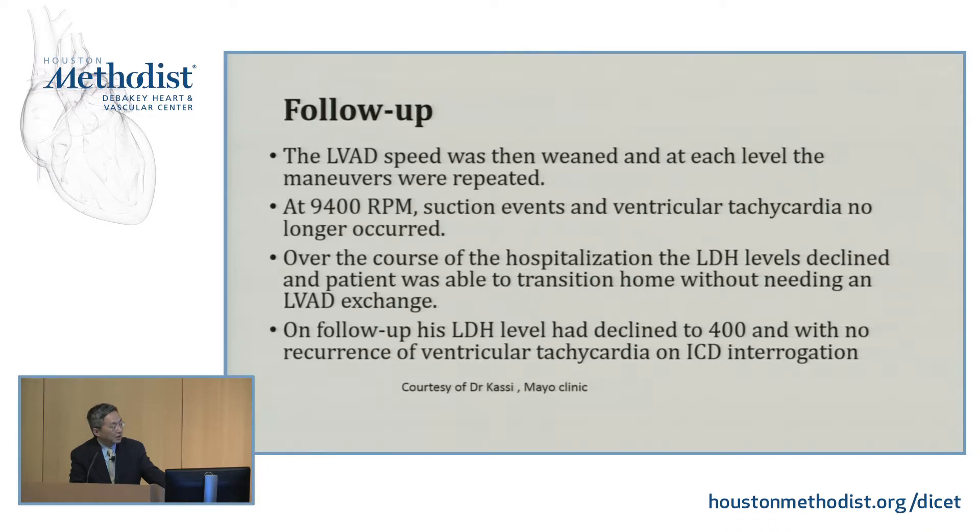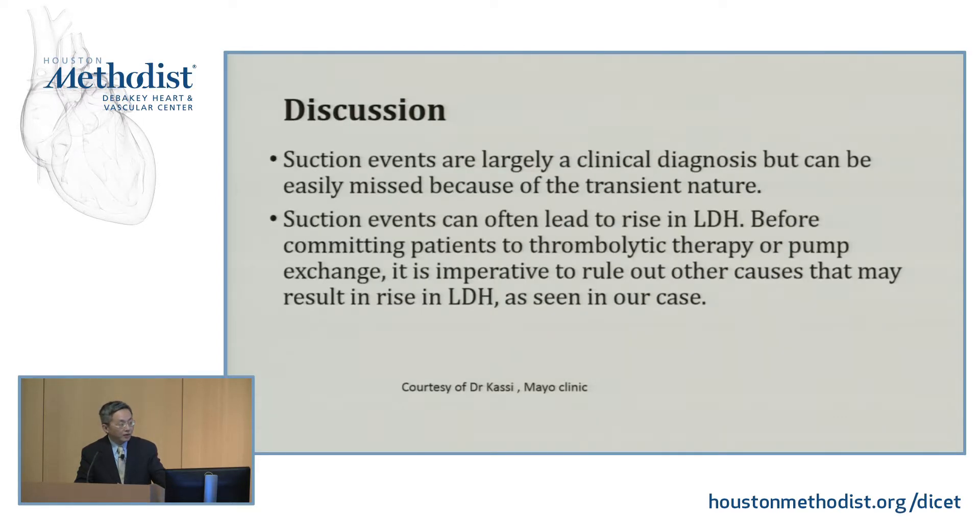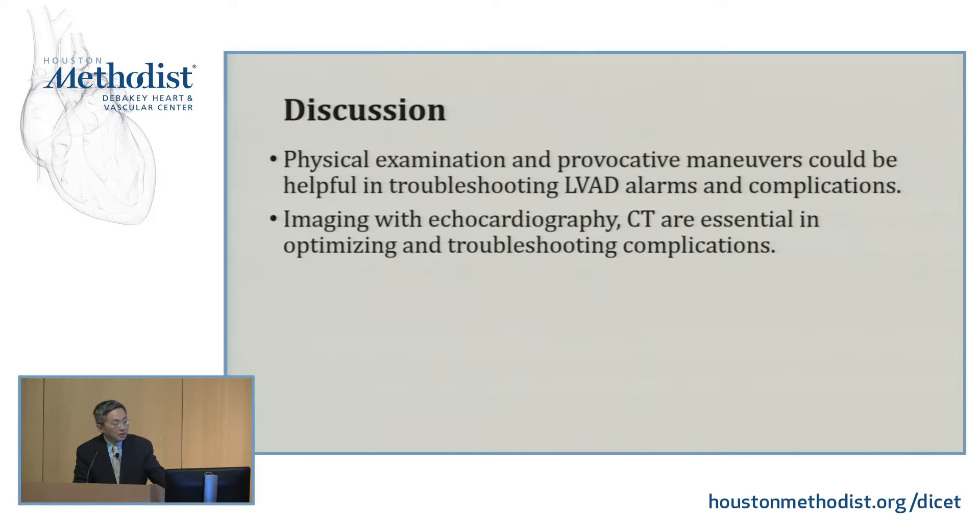The follow-up is the same — the speed was reduced and the patient did better. For troubleshooting different problems associated with LVAD, clinical assessment with all the differentials plus imaging is very useful. This case showed that a suction event can also lead to a rise in LDH and hemolysis — not only pump thrombosis. Physical exam, provocation maneuvers could be useful, but echo is the first-line imaging, and CT at our center is very useful for optimizing or troubleshooting complications.